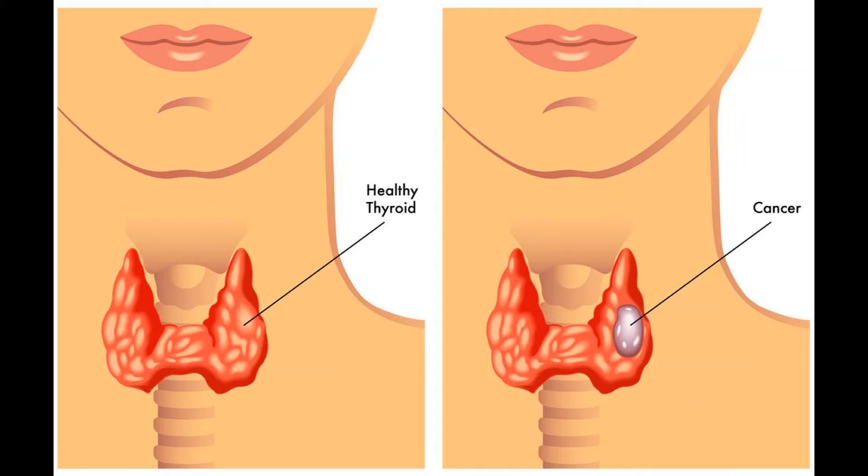Treatment after surgery depends on the stage of the cancer. Radioactive iodine treatment is sometimes used after thyroidectomy for early stage cancers, but the cure rate with surgery alone is excellent. If the cancer does come back, radioiodine treatment can still be given. RAI therapy is often given for more advanced cancers such as T3 or T4 tumors, or cancers that have spread to lymph nodes or distant areas. The goal is to destroy any remaining thyroid tissue and to treat any cancer remaining in the body. Areas of distant spread that do not respond to RAI might need to be treated with external beam radiation therapy, targeted therapy, or chemotherapy.